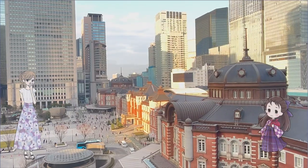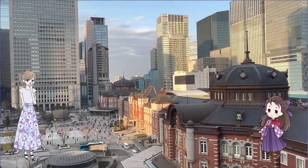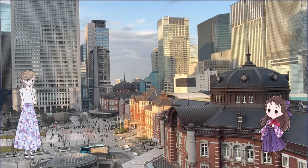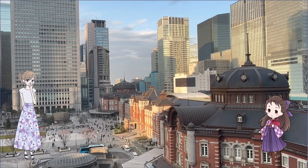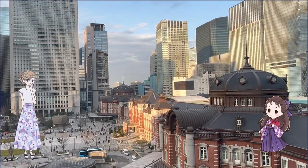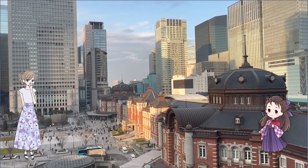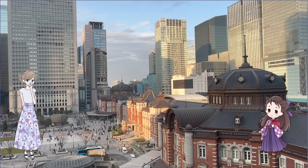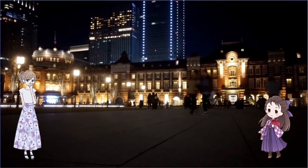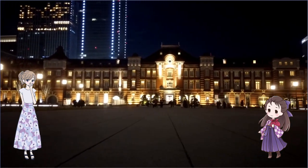Tokyo Station has a long history and is still used by many people today. It is not only a station for getting on the train but also a place where you can enjoy shopping and eating all day. Whether you have ever used Tokyo Station or not, please visit the places we introduced today. Enjoy yourself at Tokyo Station — the gateway to Japan.